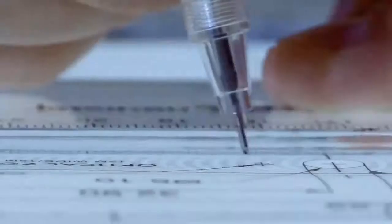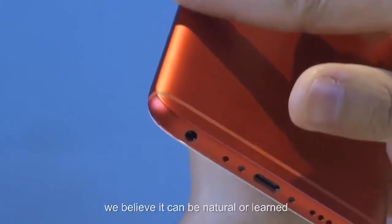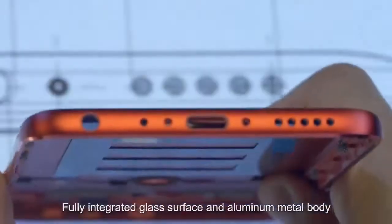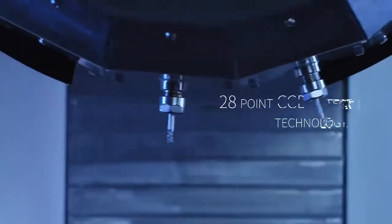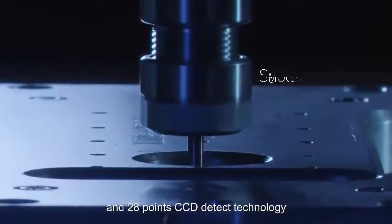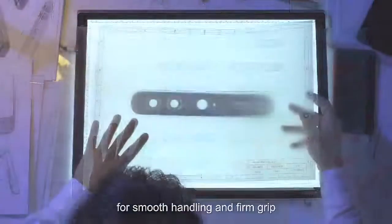Creativity is a human trait. We believe it can be natural or learned. Fully integrated glass surface and aluminum metal body, designed with diamond body and 28 point CCD detect technology for smooth handling and firm grip.